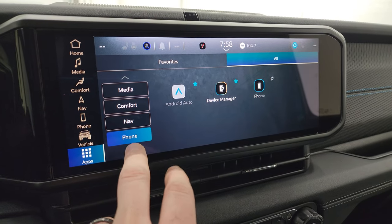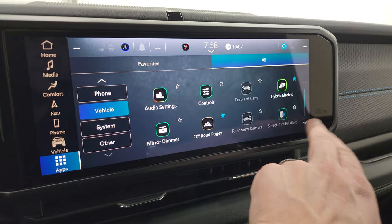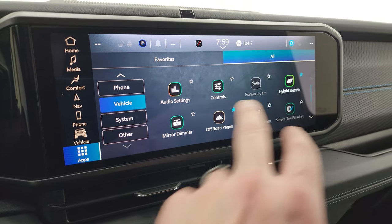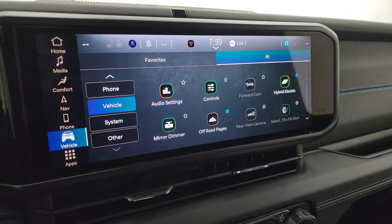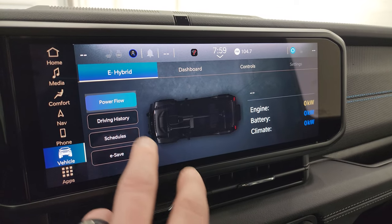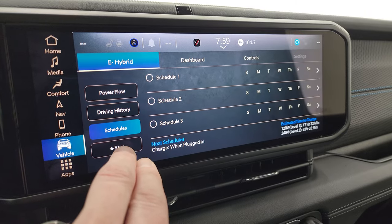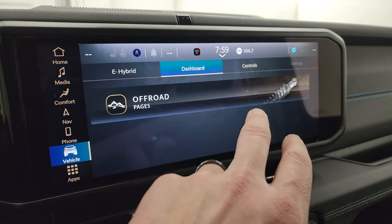Android Auto, Apple CarPlay. This one does have off-road pages and hybrid electric mode stuff. You get the e-hybrid display showing how many kilowatts you've got going on, driving history, schedules, and e-save mode. A lot of really neat stuff that you can do in here.